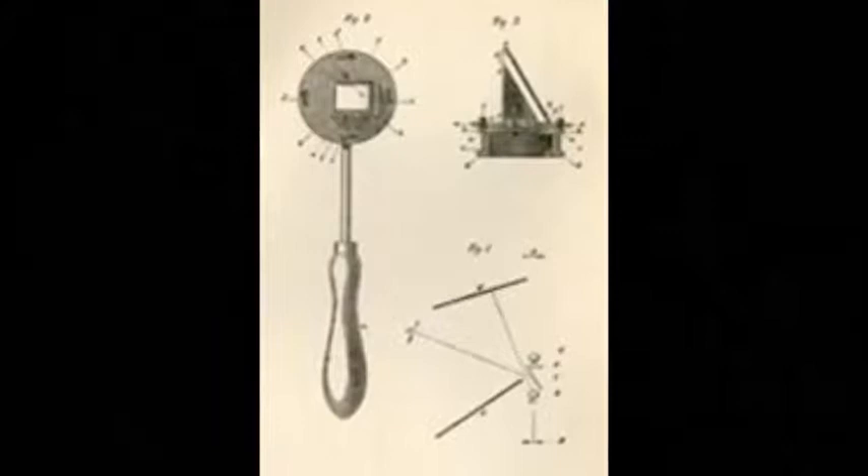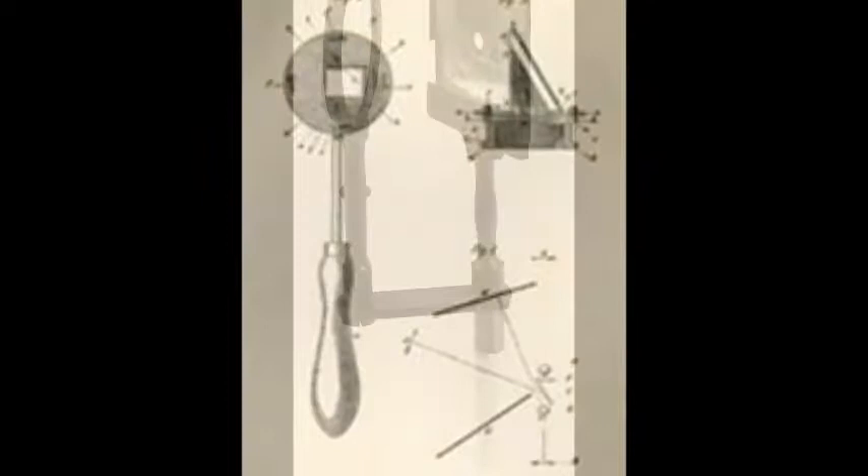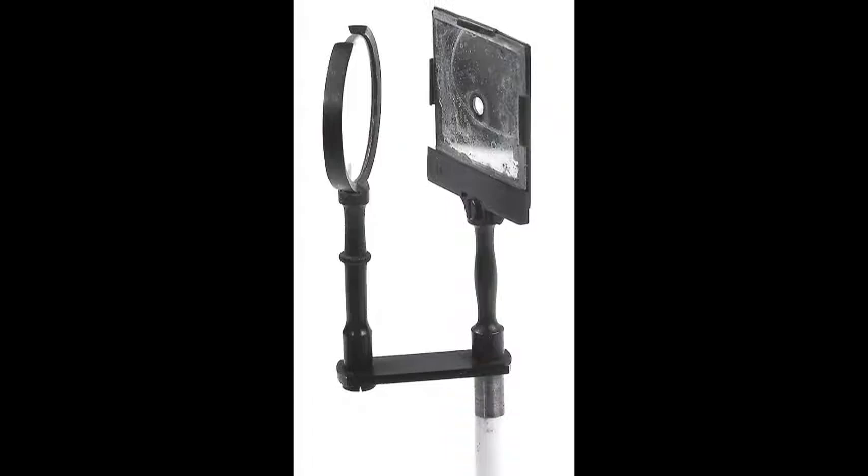On December 6, 1850, Mr. von Helmholtz revolutionized ophthalmology with the invention of the ophthalmoscope. He devised an experiment using cardboard, glue, and microscope glass plates to show that light entering the pupil is reflected back along the same path as it entered, making the retina visible.